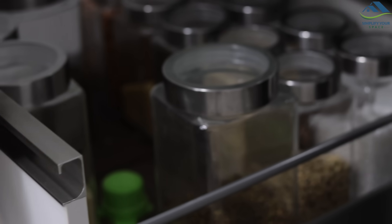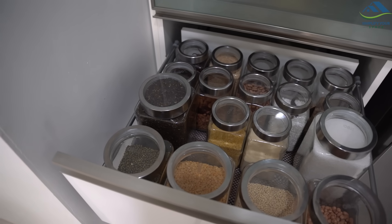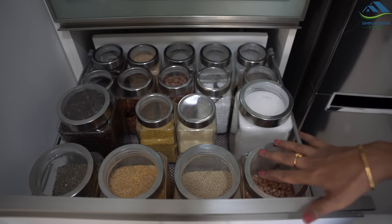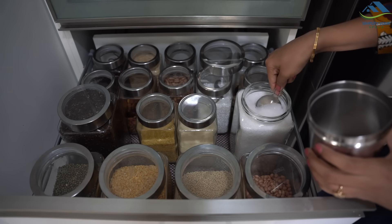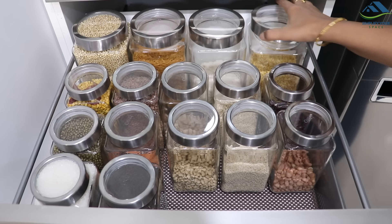Glass jars add charm to your pantry, but they may not be very suitable for kids and people of very old age. I would recommend using a drawer to store them, and this is what I am doing. With clear lids, it is easy to find the contents — just open the lid and take out the content. No need to carry the containers to the kitchen countertop, which is very helpful for big containers.